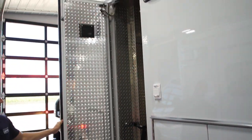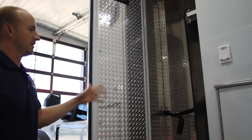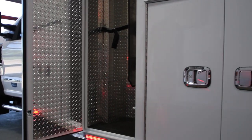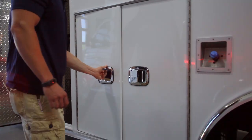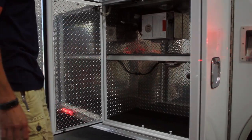This oxygen compartment has a nice big space for O2 and also additional backboard storage. Got a nice big L2 compartment with a Vanner inverter and two large shelves for storage.